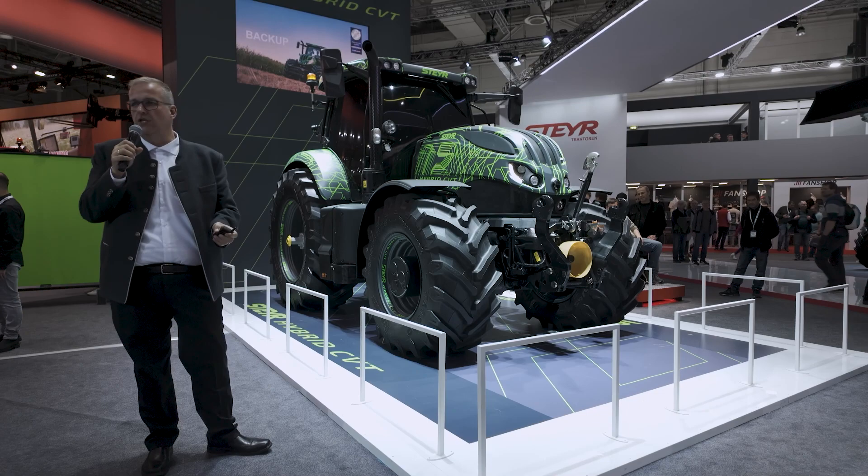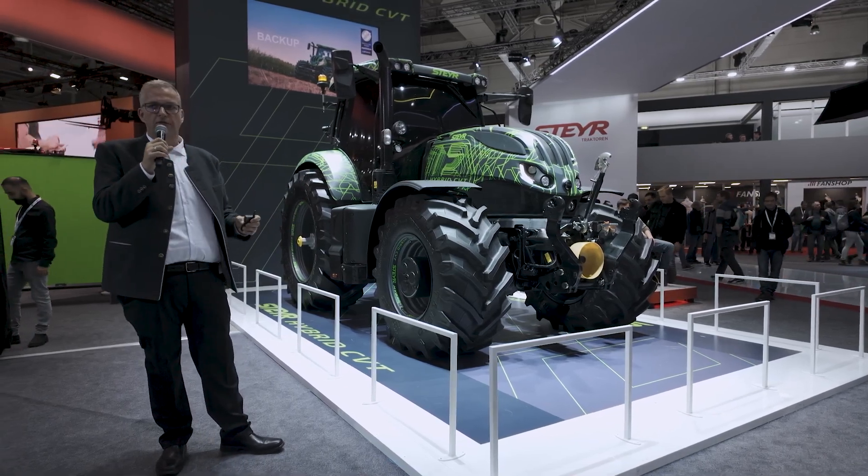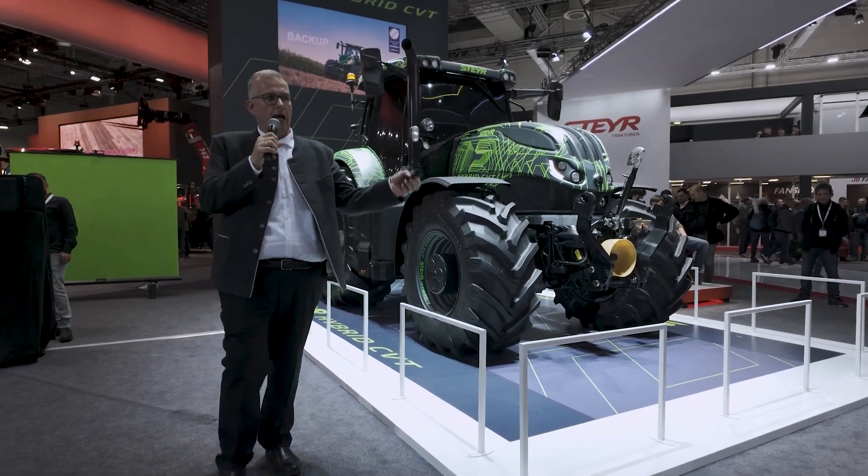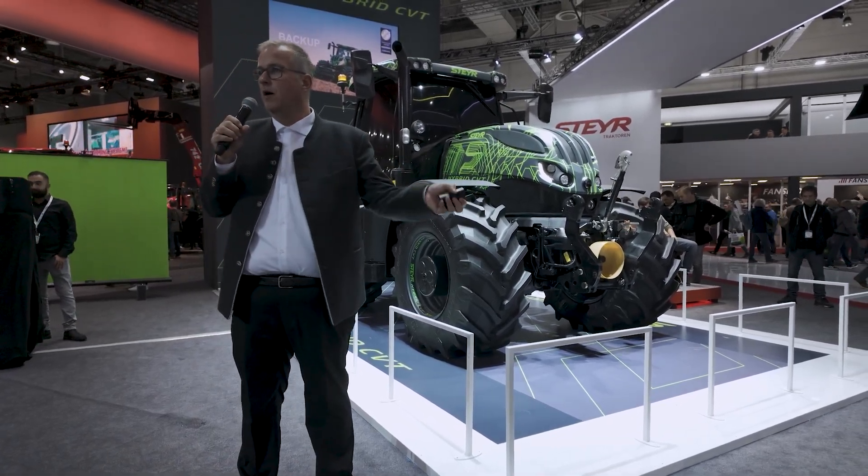That's just a short highlight of what we show here on the Hybrid CBT. If you have any more questions, please feel welcome to come to the front to talk to me or one of my colleagues. Otherwise, I'd like to wish you a nice show.